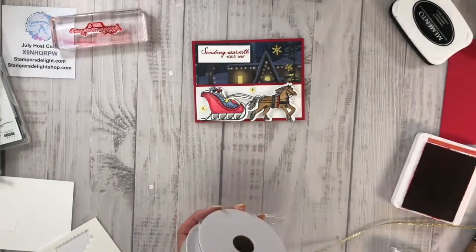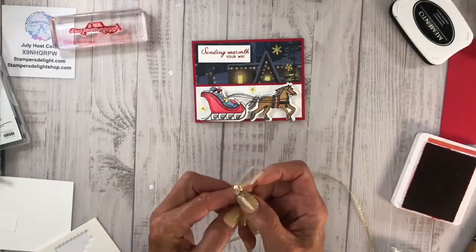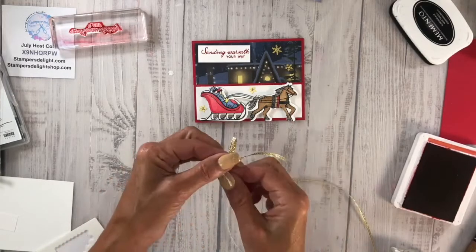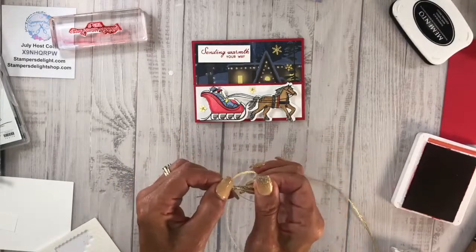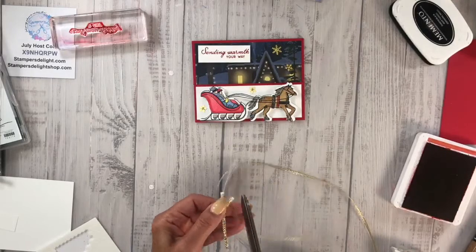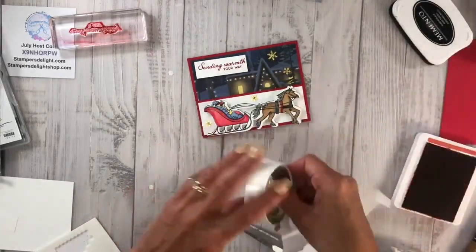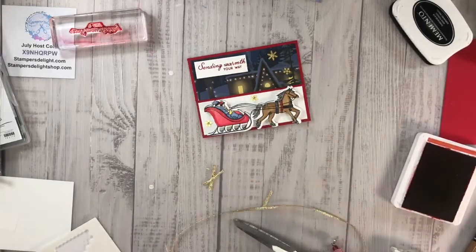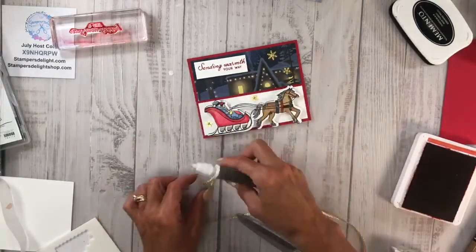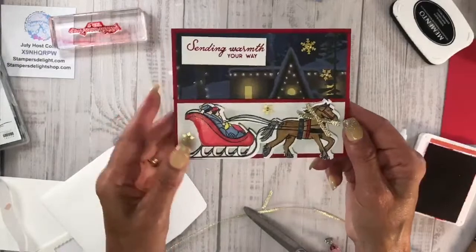Also in the online exclusives we have this beautiful gold and silver ribbon. I'm going to make a nice tiny little bow and cut that off. For this you can use glue dots or your Stamp & Seal — I have my glue dots right here. I'm going to take one of the glue dots, put it right here on the horse, and add that right there. And there you have a quick, easy fun fold!